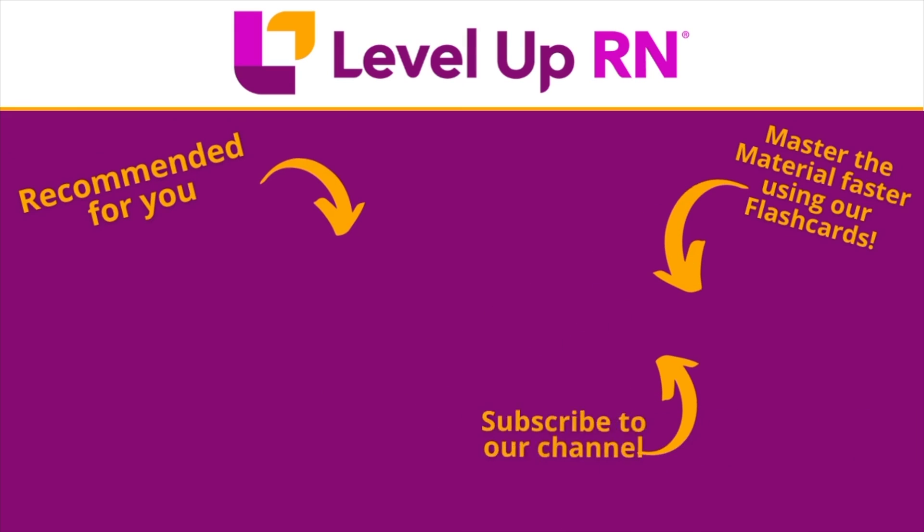Honestly, the combination of our flashcards and our videos has helped so many students master this important class. I hope this information about our flashcard deck has been helpful, and I hope you love this deck as much as we do. Take care and happy studying. I invite you to subscribe to our channel and share a link with your classmates and friends in nursing school.